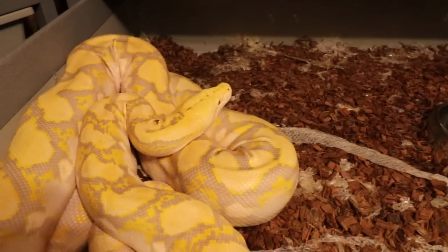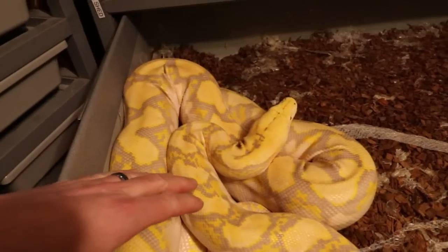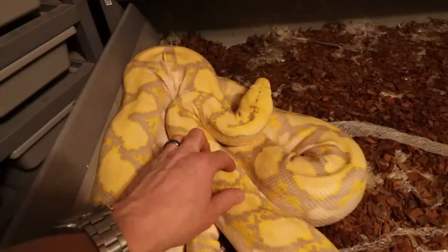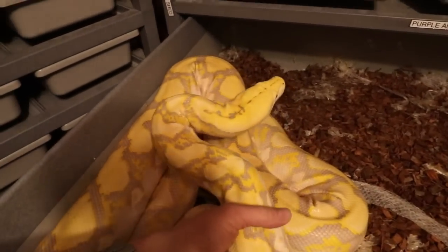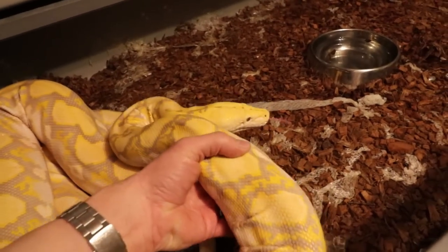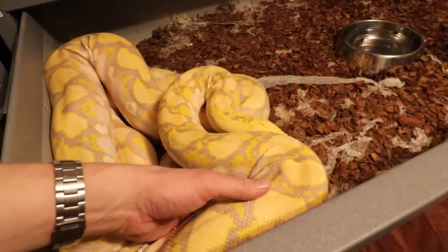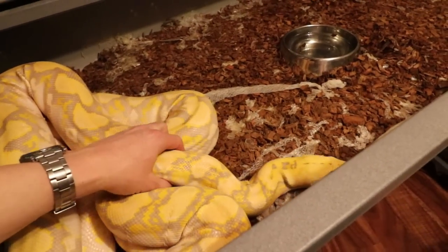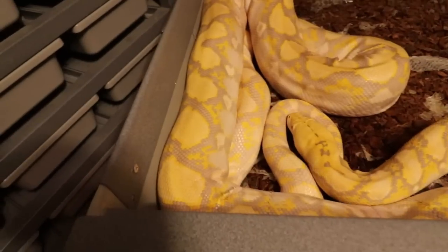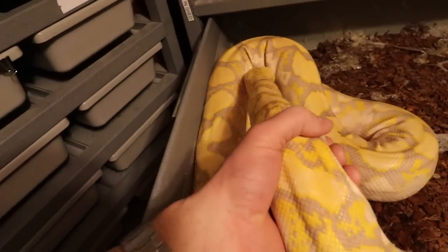On these albino retics you really can't tell when they're going into a shed — their eyes don't cloud up. He looks like he's in an interesting mood, let's see if I can touch him a little bit. He looks pretty good. I'm trying to tame him down because every time I pick him up he seems a little skittish. I've been working with him more in the tub, trying to touch him and move him. Once you get him going he's pretty much in handling mode.